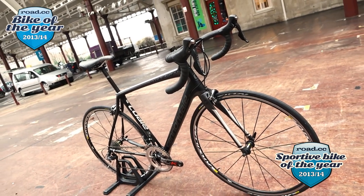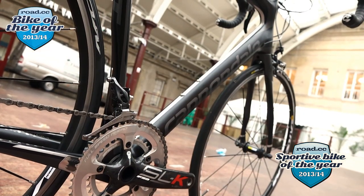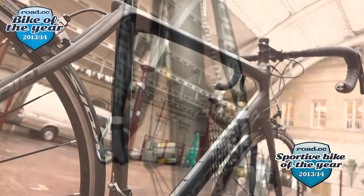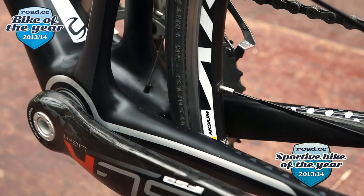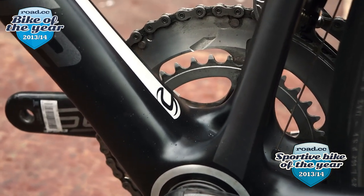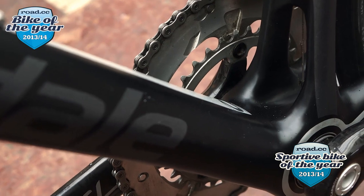We tested the regular non-high-modulus carbon version, though there is a high-modulus version too — both share the same key features such as the 25.4mm seatpost and the shaping of the seat stays. Cannondale calls their system 'SAVE Plus' — a combination of three micro-suspension systems: the carbon layup, the skinny seatpost, and the radical tube shaping around the bottom bracket. It's a like-it-or-loathe-it look, but those three tech features combine brilliantly.